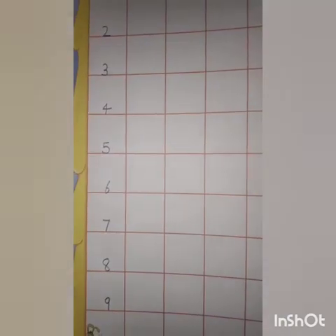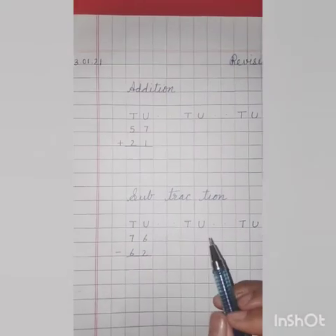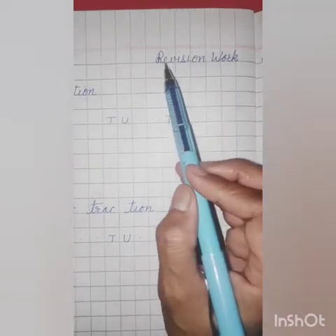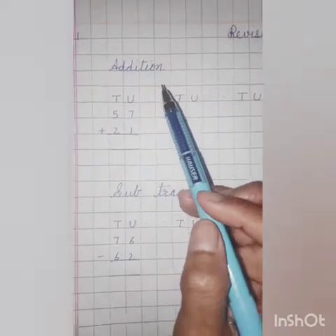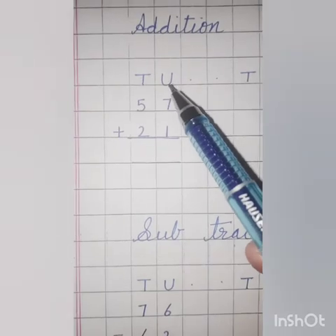Your writing should be very neat and clean. Kids, practice time. Mention today's date. Right side, revision work. R-E-V-I-S-I-O-N, revision work. Addition means plus — unit, tens.